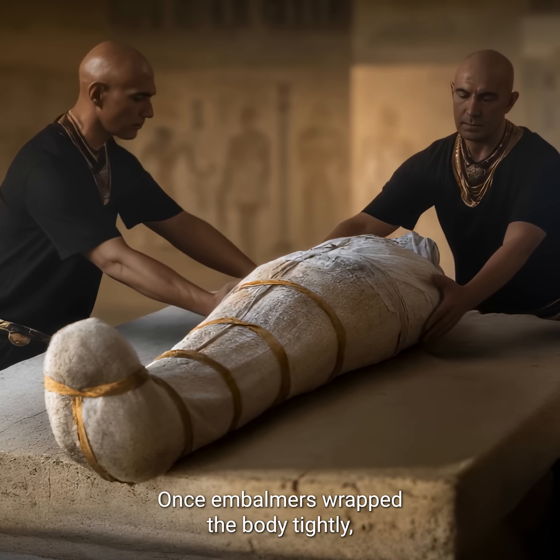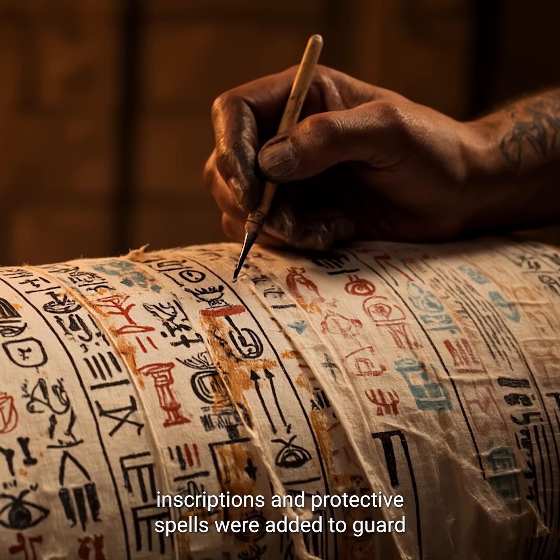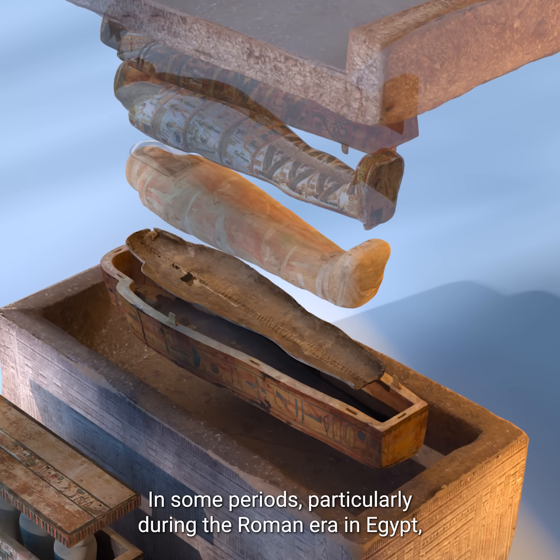Once embalmers wrapped the body tightly, inscriptions and protective spells were added to guard the soul and ensure its safe passage to the afterlife. In some periods,